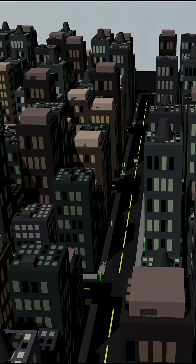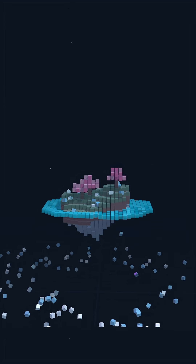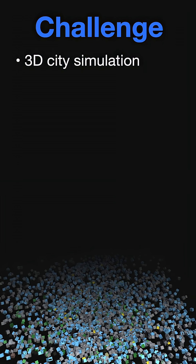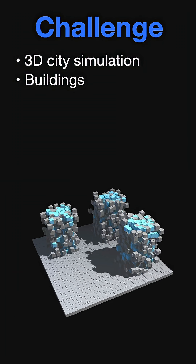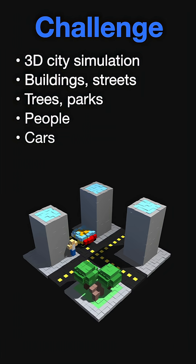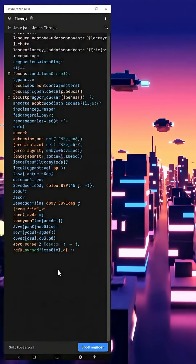Can the smartest AI build an entire 3D city? Gemini 3 and GPT 5.1 are apparently the two best AIs. Let's start with number two, GPT 5.1. The challenge is to build a 3D city simulation with buildings, streets, trees, parks, people, cars, and realistic traffic. And it's got to be animated in code using JavaScript.